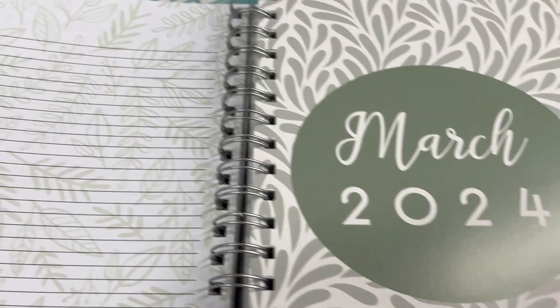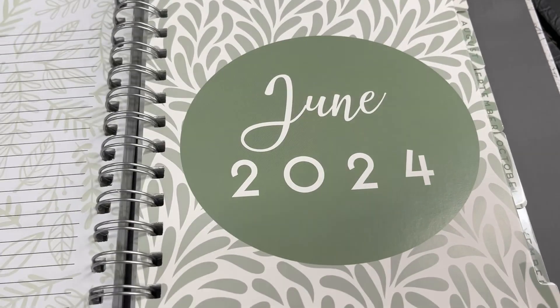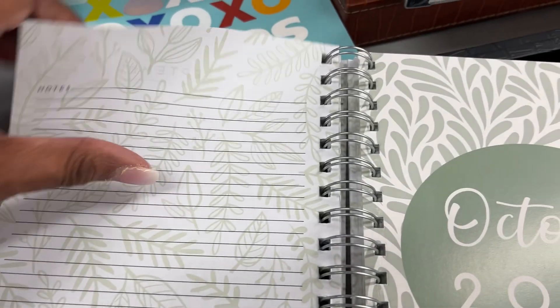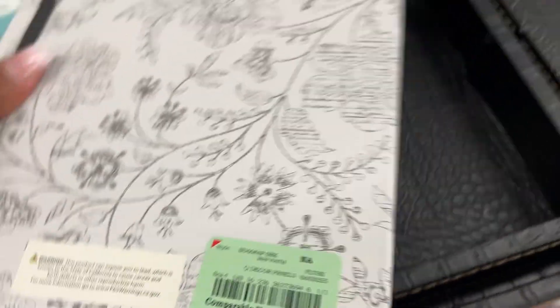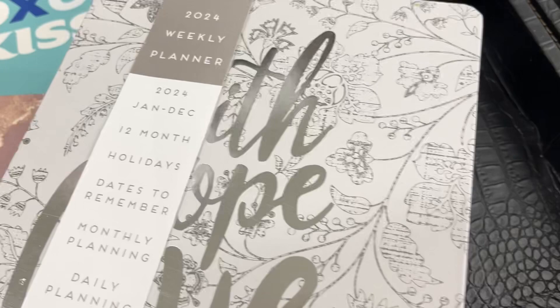Earlier we saw that planner with the butterflies — now this one has leaves. I think this is beautiful. I absolutely love these leaves; it gives a different little flair. If you want a horizontal planner, this gives a different flair to it. Now look at this — it's a hard bound notebook-style planner. But look at the price on that, girl — you can't beat it!